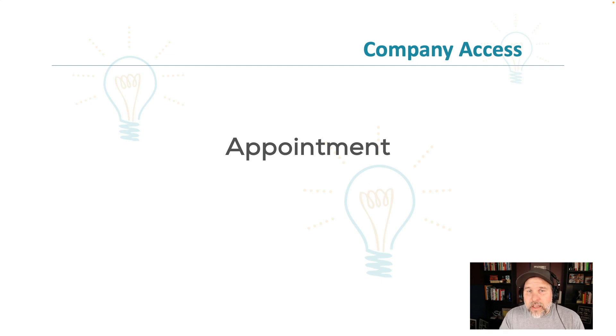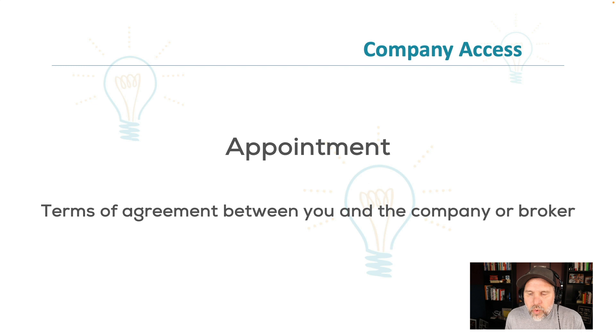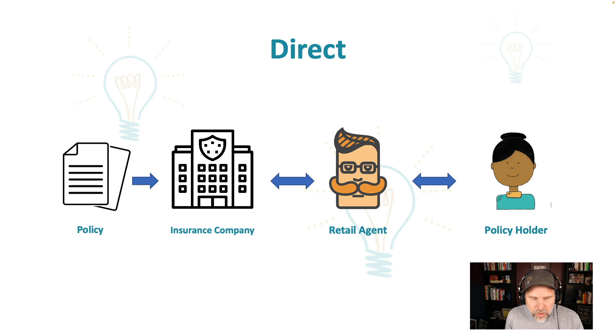Let's talk about company access. You've got your business plan all set up — notice you haven't spent any money yet. Now you have to get what's called an appointment — the terms of agreement between you and the company or broker. You're looking to get appointed with at least one insurance company; you can't start selling insurance until you have at least one. Ultimately you want multiple appointments. Shine is appointed with probably 20–30 direct appointments plus wholesalers and brokers, giving us access to hundreds of insurance companies. There are two ways to do this: direct — you go to the insurance company and say you'd like to be appointed — or through an aggregator.